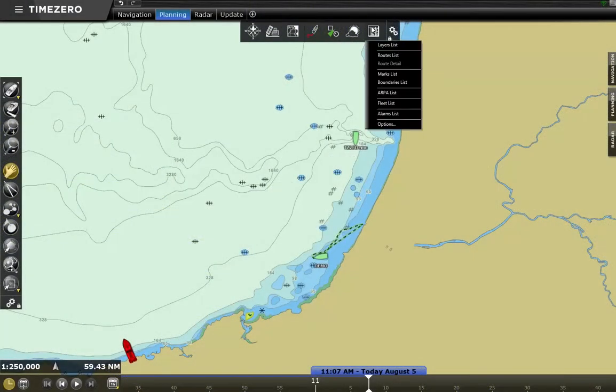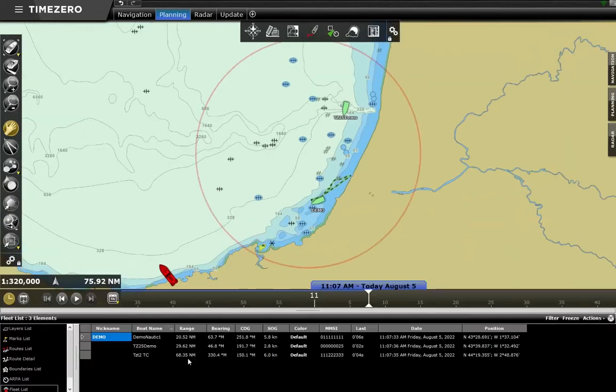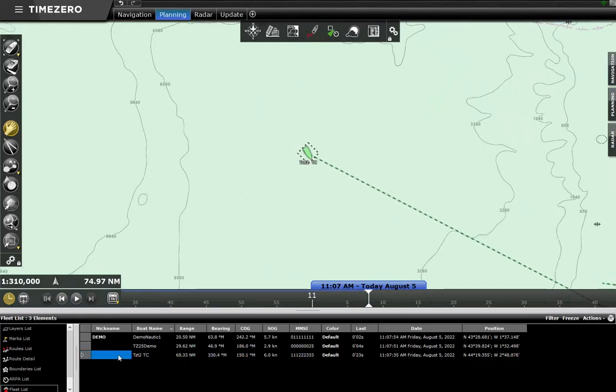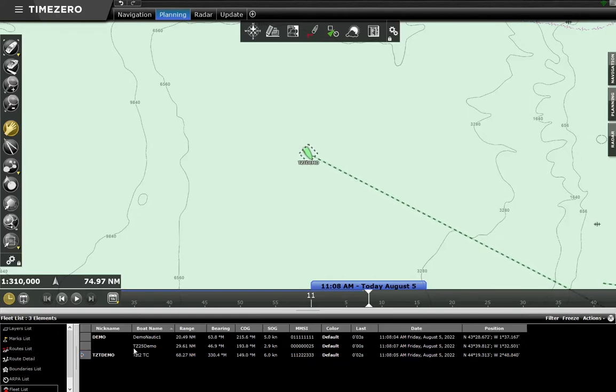You can also display the list of all vessels in your fleet. Go to the Lists menu on the ribbon and select Fleet List. The list displays all the information of the vessels in the fleet, their name and their MMSI number. You can sort, organize, and filter the entries as you wish, and center a ship on the chart by clicking on the corresponding line. By default, the name displayed under the boat icon is the name that Time Zero receives, but you can customize it from the nickname column on the table.